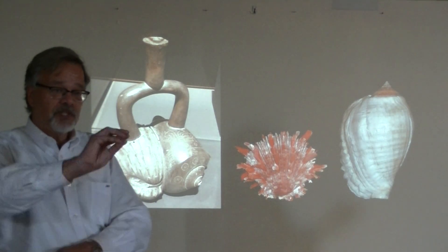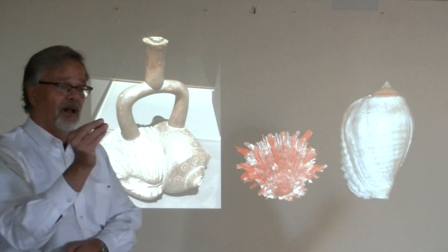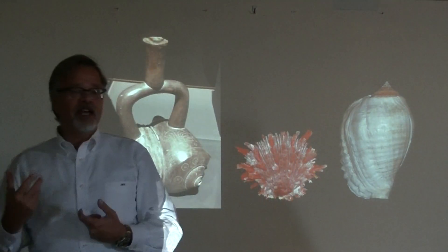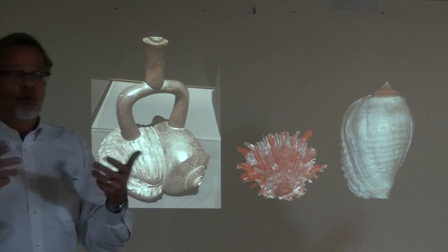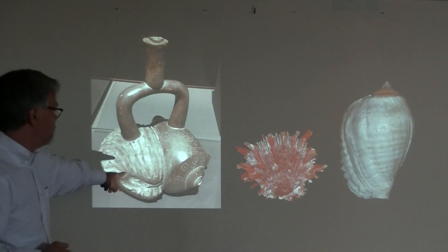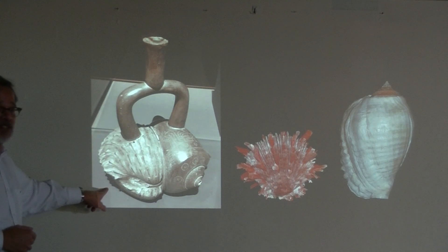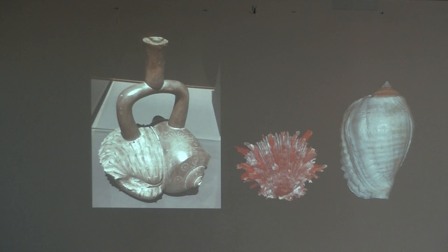The other sacred shell was a univalve, the conch shell. The conch shell is something that you could knock the end off of and make it into a trumpet. And so the combination of the spondylus bivalve and the conch shell was a sacred combination of male and female elements. One of the objects in the exhibition is this ceramic reproduction of a spondylus shell — a spiny oyster shell — and a conch shell combined together into this beautiful drinking vessel.